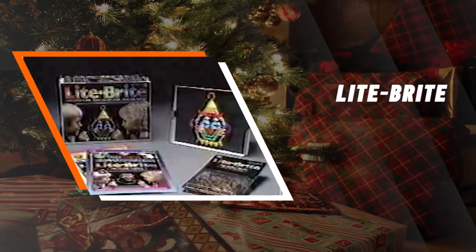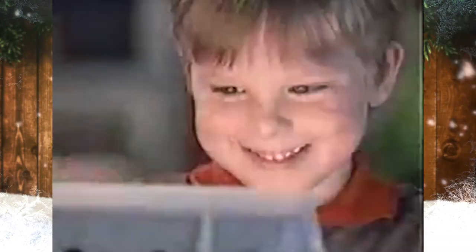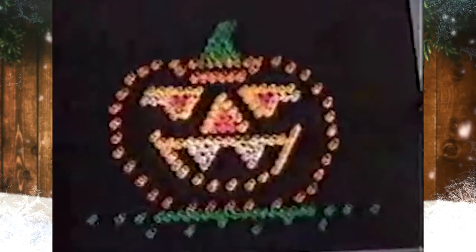Lite-Brite. Lite-Brite was originally marketed in 1967 and was named one of the top 100 toys of all time by Time magazine, as well as a finalist for the Class of 2020 induction to the National Toy Hall of Fame.